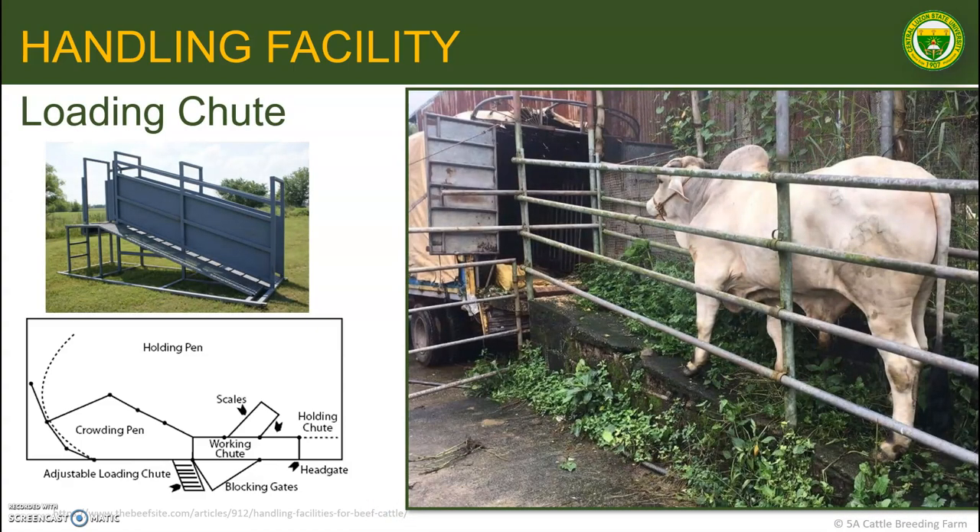Finally, we have the loading chute or ramp. This facility is important especially when it comes to transferring the animal to a truck. This can be placed coming off the working chute or out of the holding pens. Please take note that cattle don't like climbing, so a ramp should not be steeper than 30 degrees. Loading is also much easier if the cattle are in single file and there is a flat platform at the top of the ramp for them to step on or off the truck from.